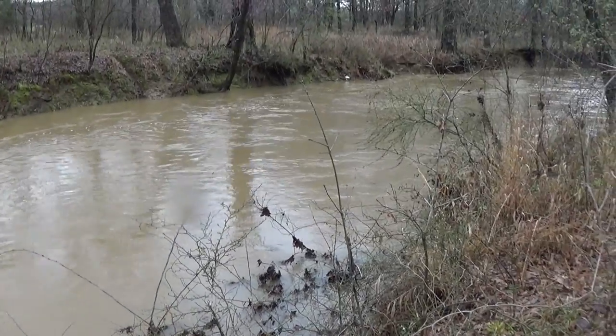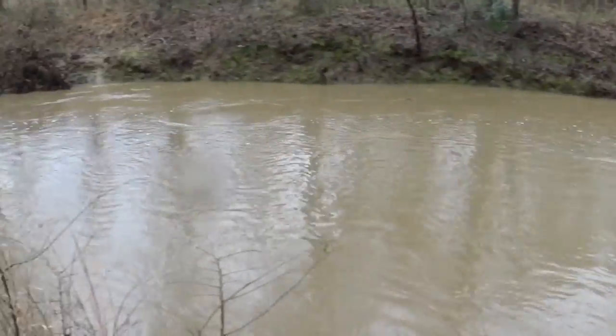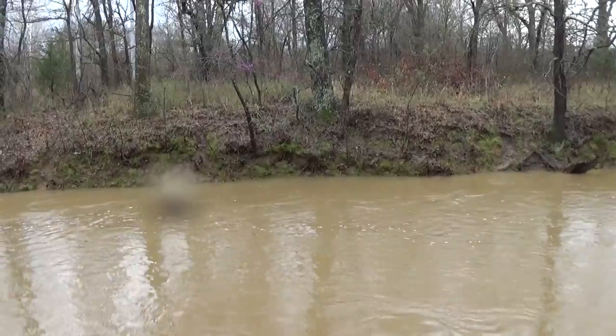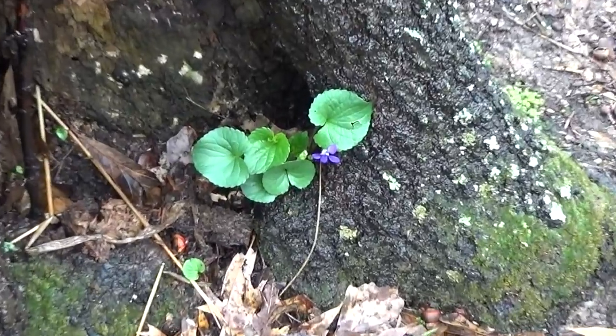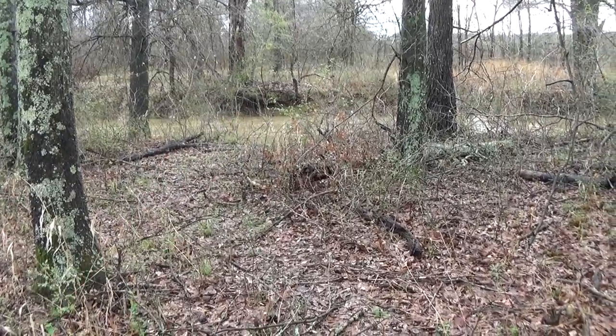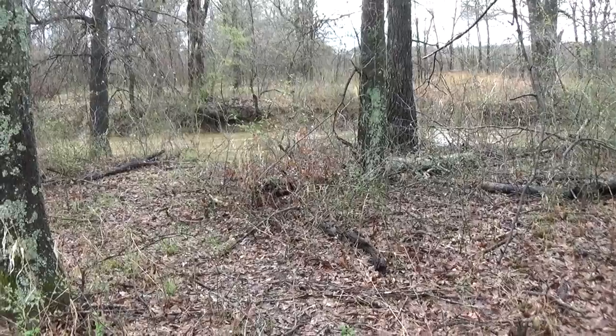Do you want to go for a swim? Watch me float downstream. I got a water drop on my lens. I found this flower at the base of the tree. You can see the water from here — usually you can't see it from here, you have to walk up there. It's pretty deep.